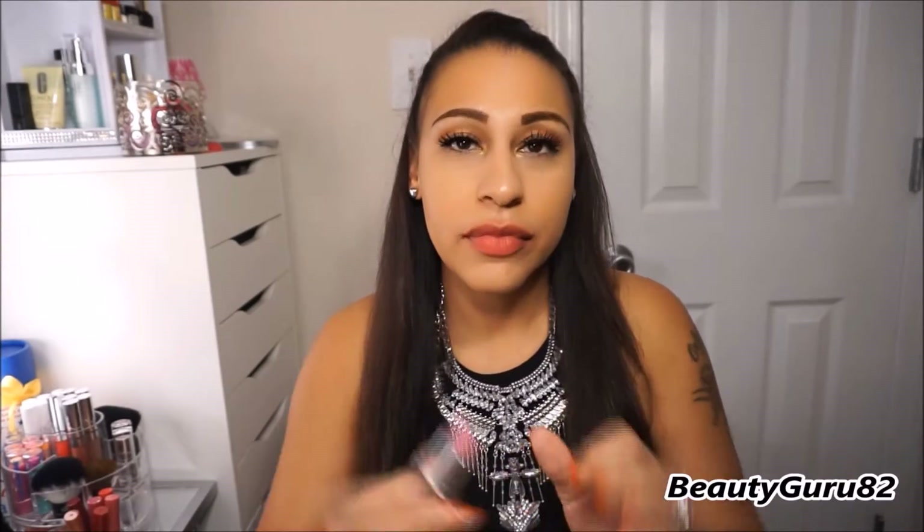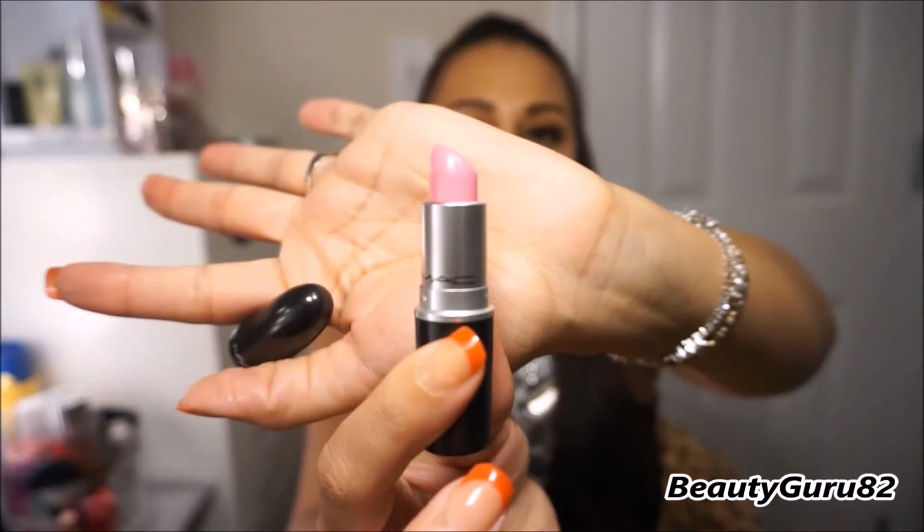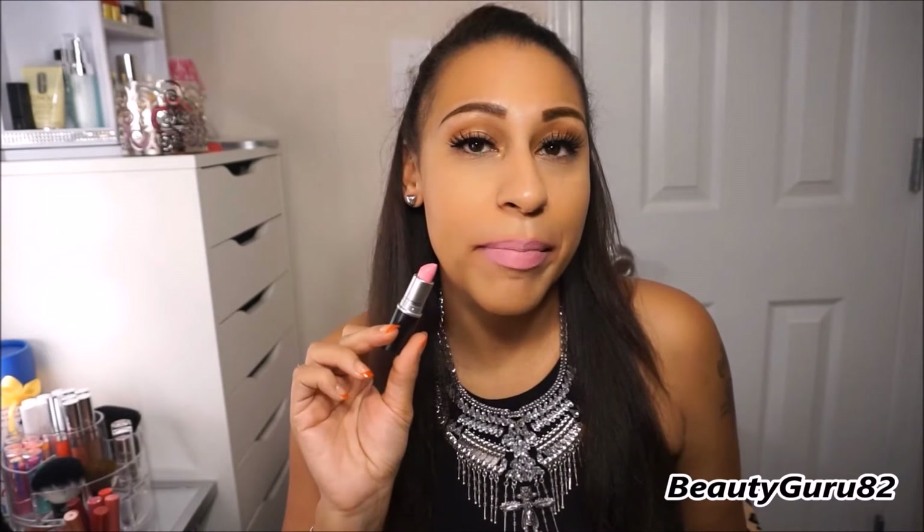This one is an amplified finish and it's called Saint Jermaine. This is what it looks like in the tube. It's a beautiful baby pink shade, and this is it on my lips. This is an amplified and it's called Saint Jermaine — just a baby pink.